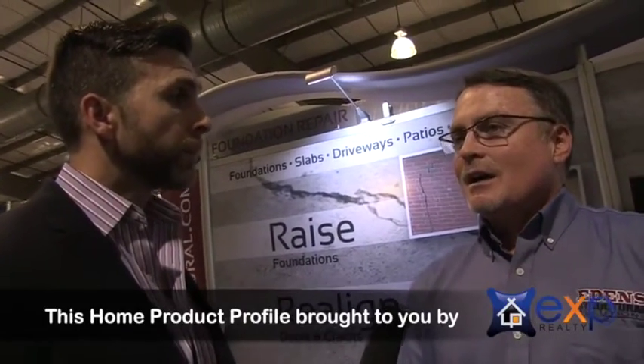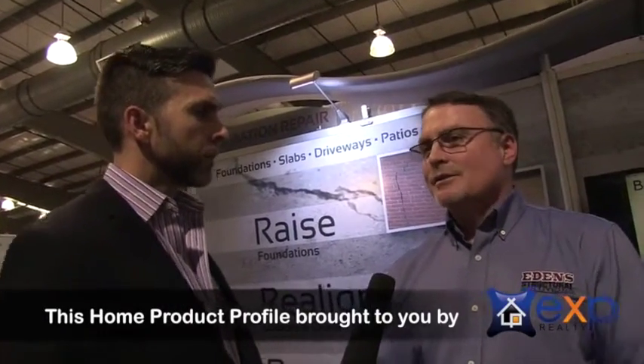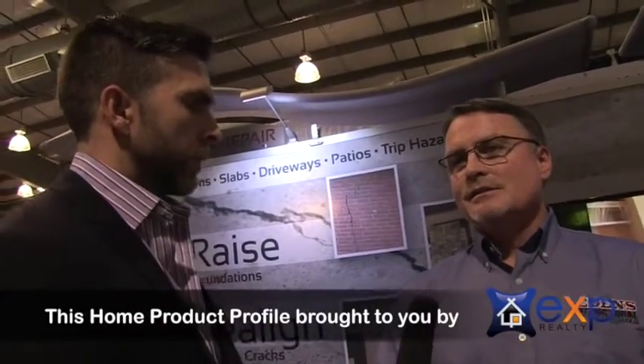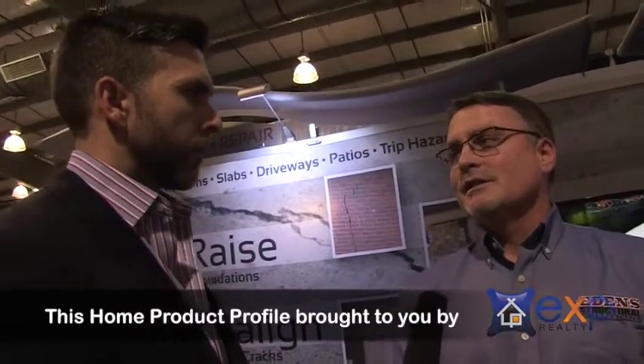What makes Edens different? I would say the owner and his attitude about people — the way he wants to take care of each and every customer. We work very hard to keep a great rating with the Better Business Bureau and with Angie's List. His objective is to serve the people that we go out to see.